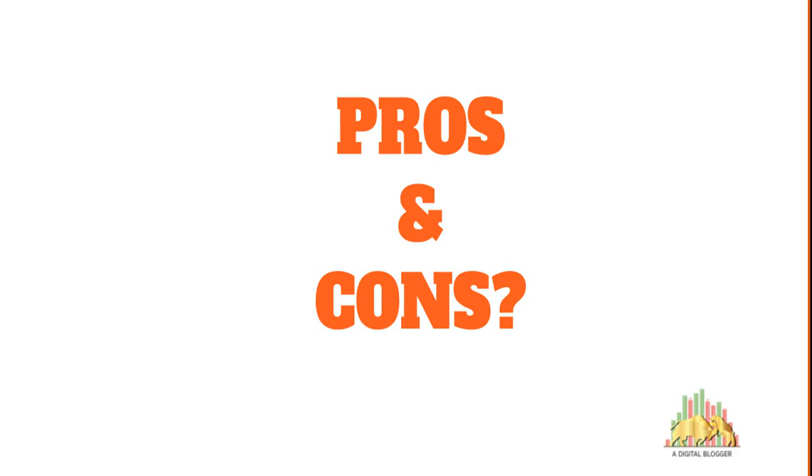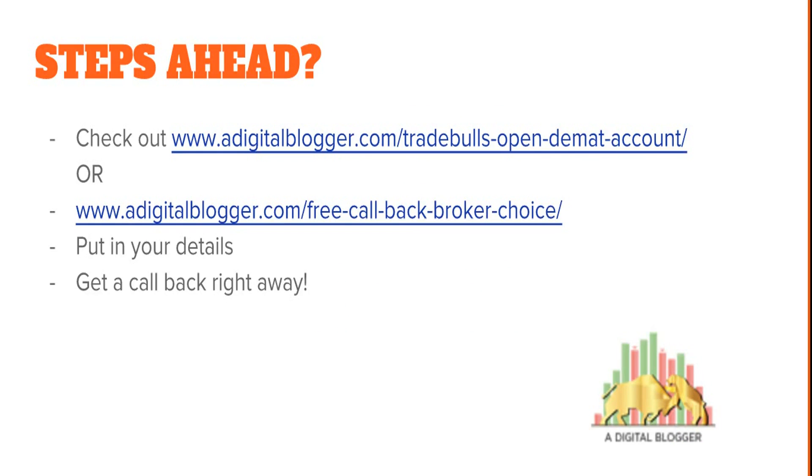If you are looking to speak with a Trade Bulls executive, you can visit ourdigitalblogger.com/trade-bulls-open-demat-account, put in your details, and we will set up a callback. If you want help finding the best stock broker that matches your specific requirements, visit ourdigitalblogger.com/free-callback-broker-choice and put in your details for a free callback. Thank you for watching — if you liked it, please press the thumbs up button and subscribe to our channel for similar videos in the future.